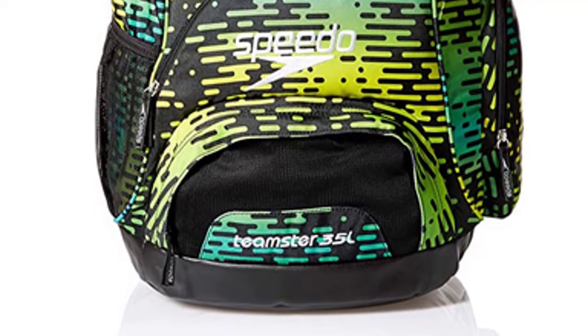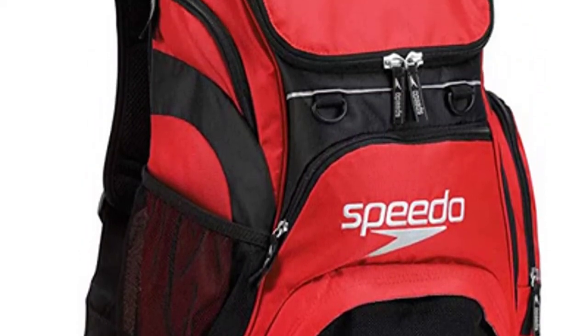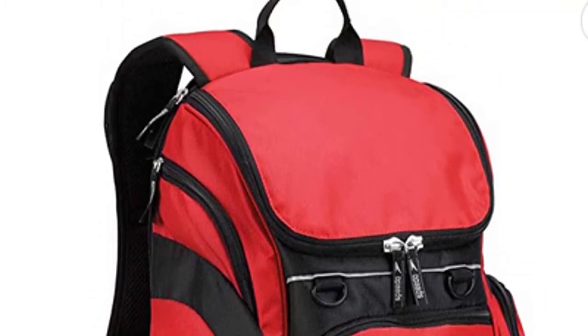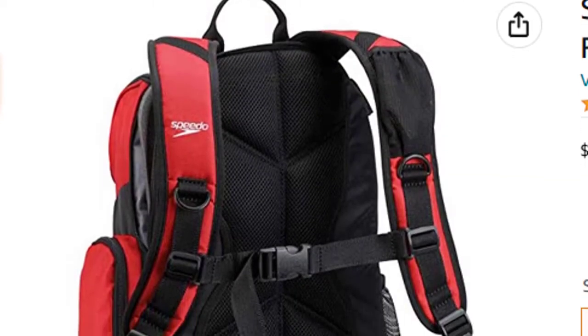An organizational panel and multiple pockets keep your gear secure, organized, and accessible. The iconic Teamster Swim Backpack is a swimmer's dream, with an abrasion-resistant shell, water-repelling bottom, and a pull-out foam bleacher seat — designed to keep gear organized and accessible.